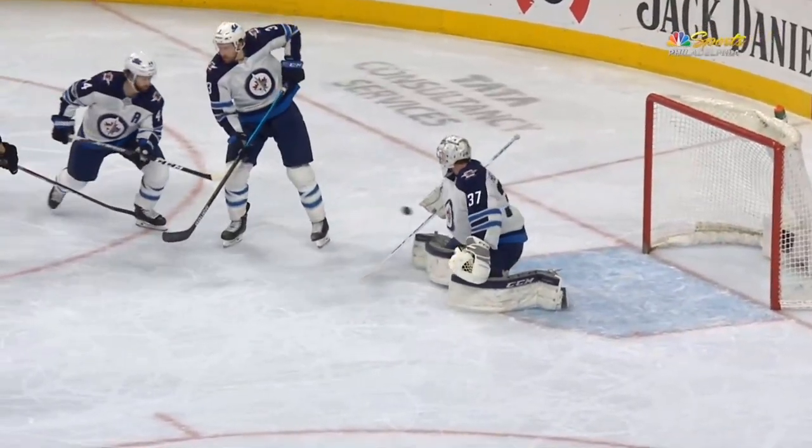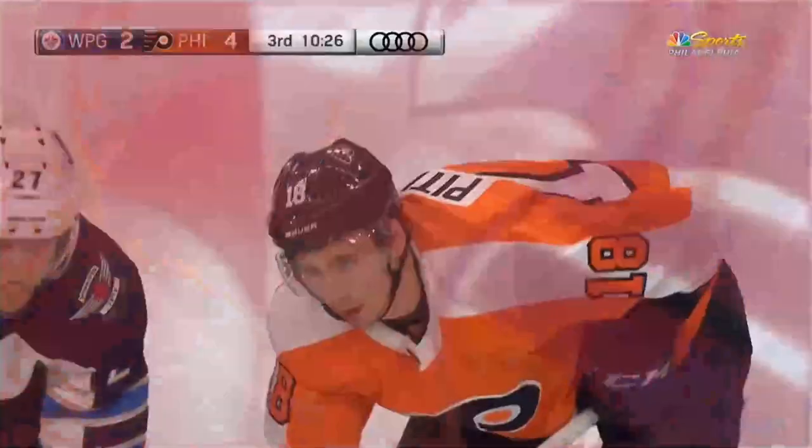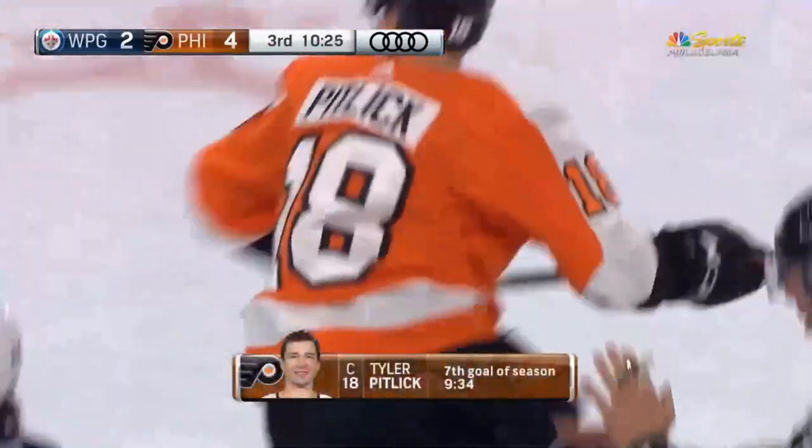He deflected it, then off the shin pad — Scott Fulman. The Flyers have gotten some bounces here over the last two or three games, but you get bounces by going to the net, right? Sure.